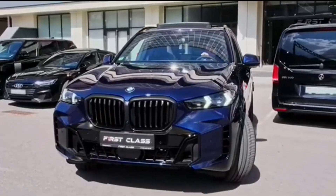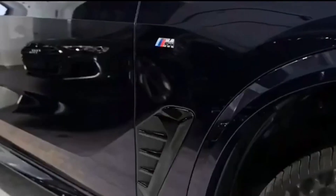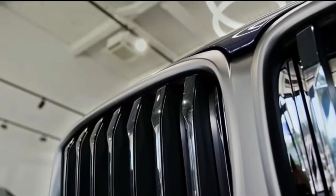Please don't forget to subscribe for more videos — thanks for watching. The 2024 BMW X5 starts at $66,195.